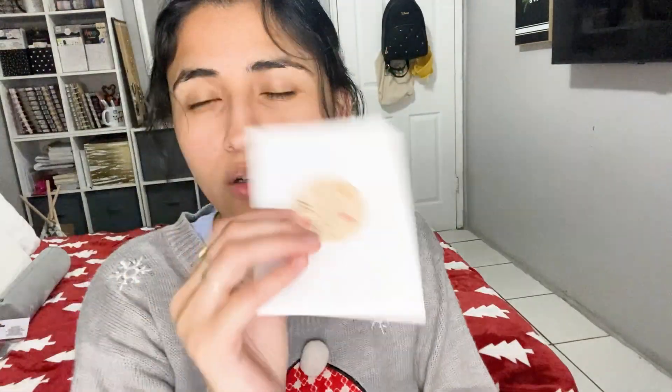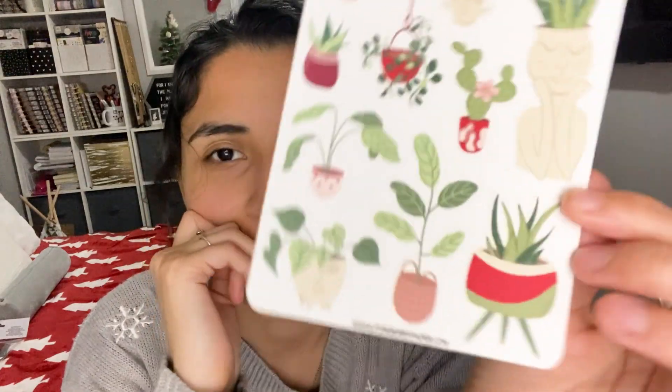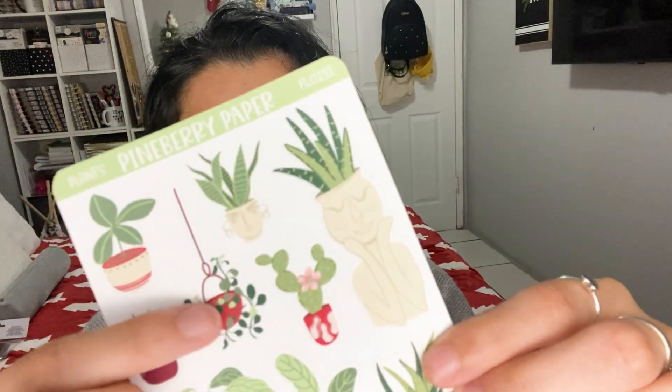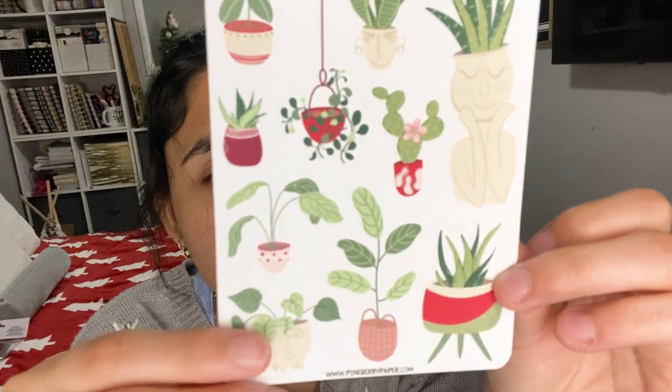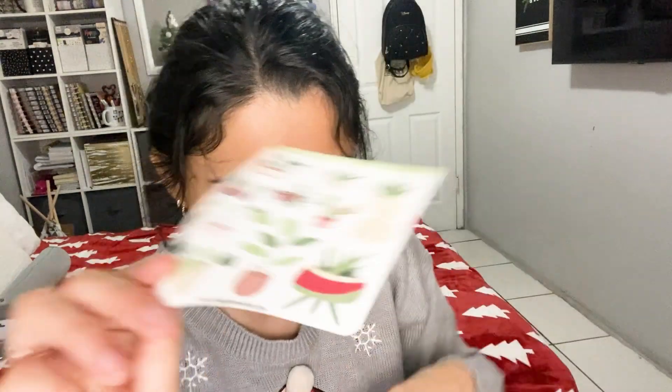Let's do day 16 for Pineberry Paper. I really like this little sticker. Number 16 — we have some cool little plants. I always love plant stickers, who doesn't love plant stickers? These are really cute — little pots with little faces on them, one little hanging plant, and then some more little plants. They're very very cute. That is day 16 for Pineberry Paper.